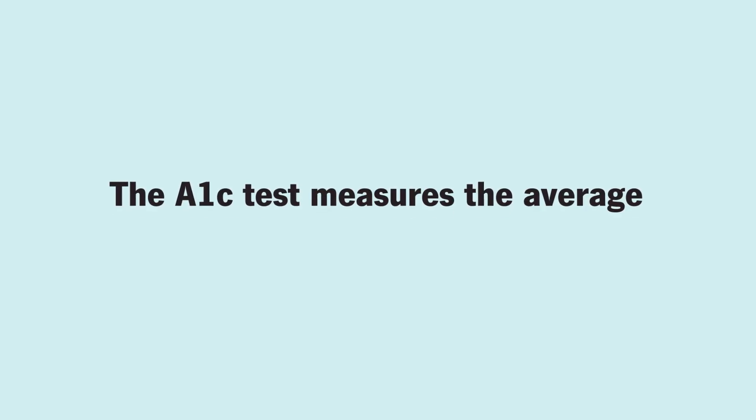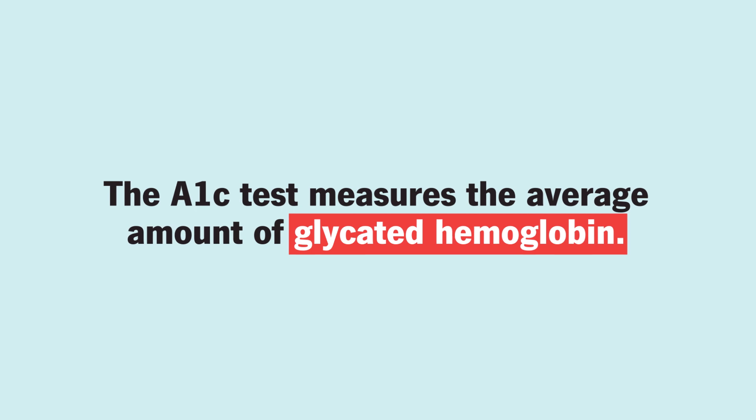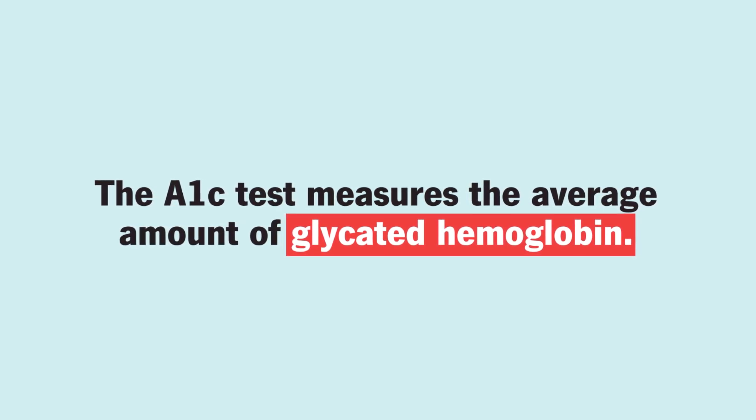The A1c test measures the average amount of hemoglobin in your blood that's been covered in glucose over the past three months.